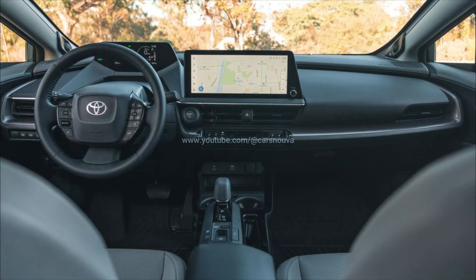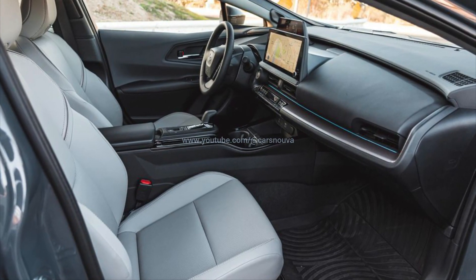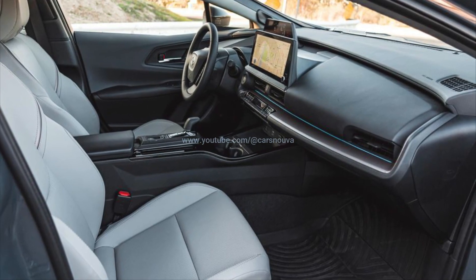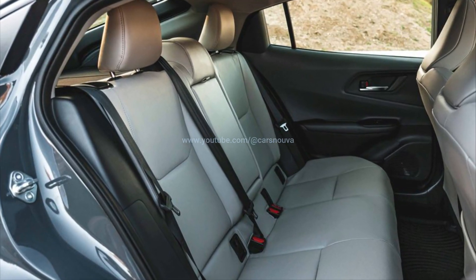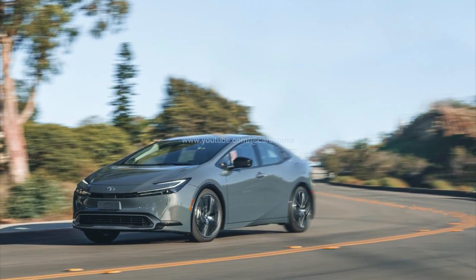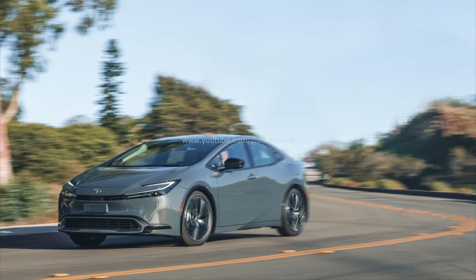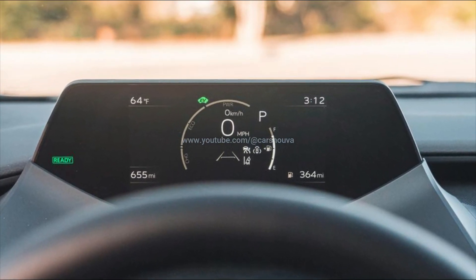The most efficient version of the new Prius is the LE with front-wheel drive, rated at 57 combined. Adding all-wheel drive drops that number to 52 combined, and opting for the XLE and Limited trim levels with their larger wheels and tires and extra equipment pushes the combined figure down to 52 with front-wheel drive and 49 with all-wheel drive.